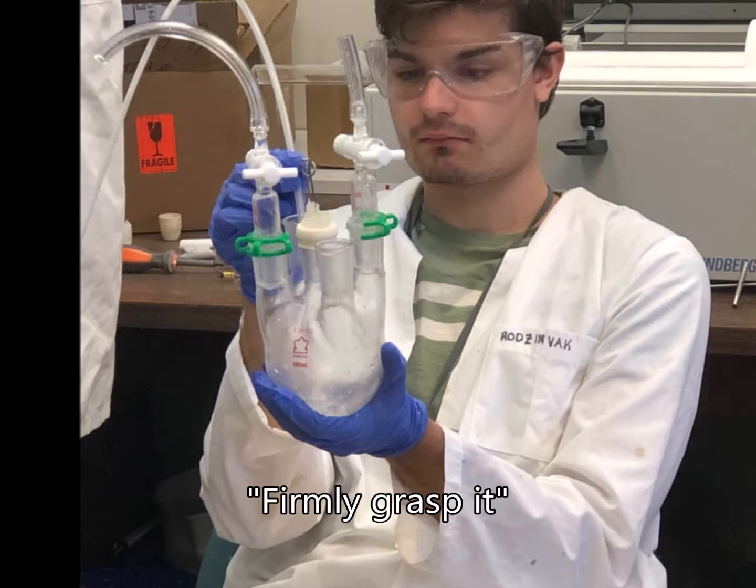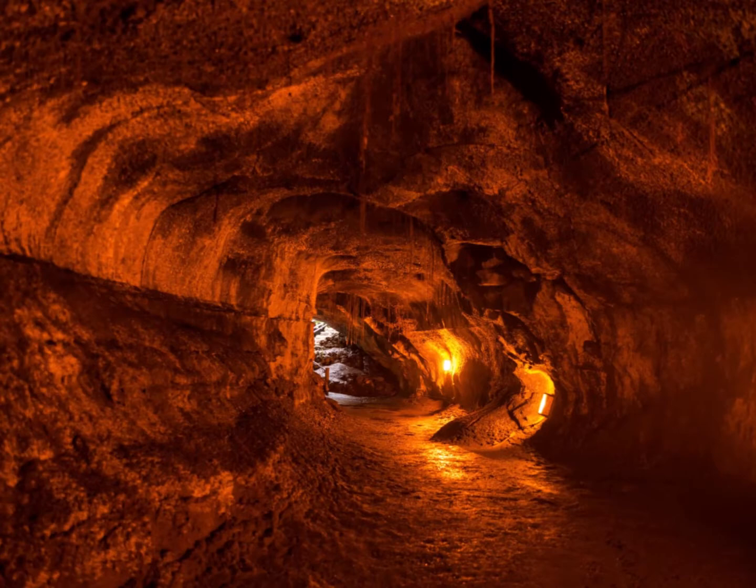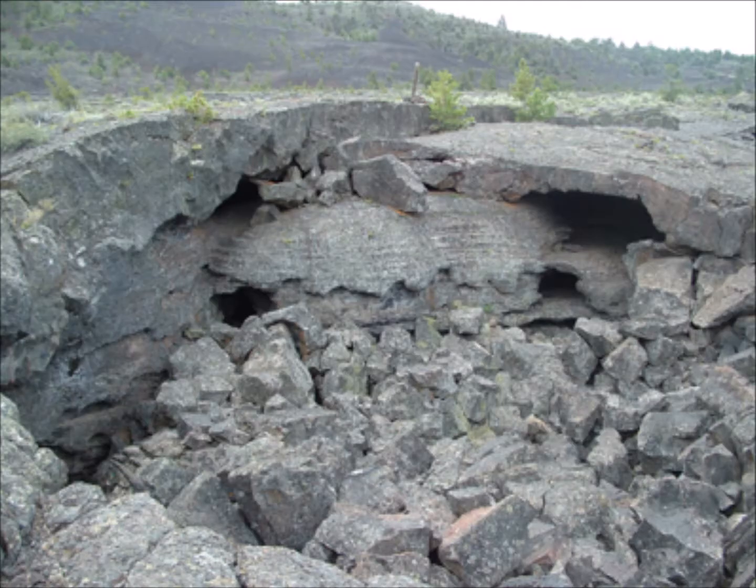Definitely check out some of my other videos if you're more curious about what I do. But today we're focusing on just one specific thing: lava tubes — well, pyroducts. So what exactly are lava tubes? Honestly, that's something that most volcanologists can't even answer, to be completely honest.